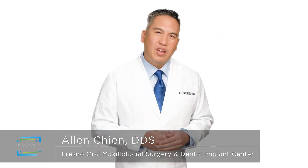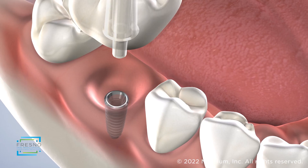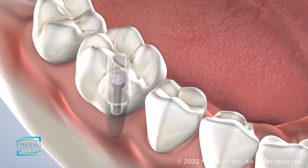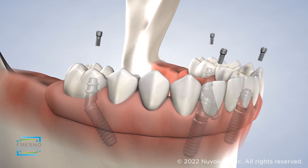If you're in need of a tooth extraction, you may be curious about the options for tooth replacement. Dental implants are a popular restorative option that can be used to replace a single tooth site, multiple teeth, or even a full arch of teeth.